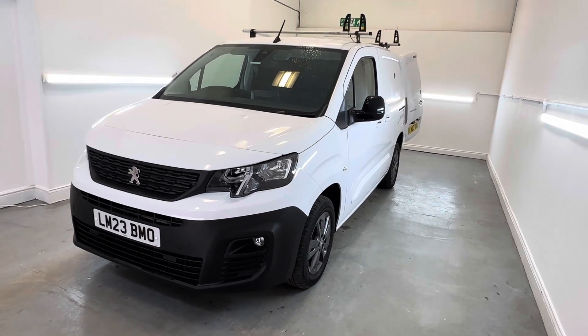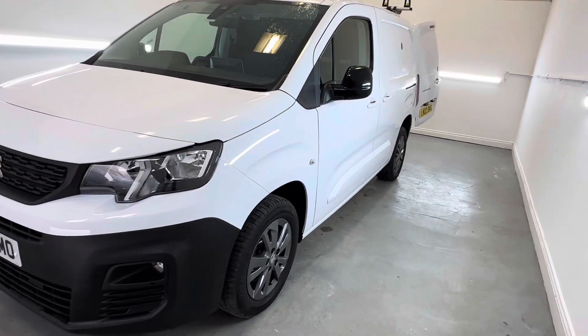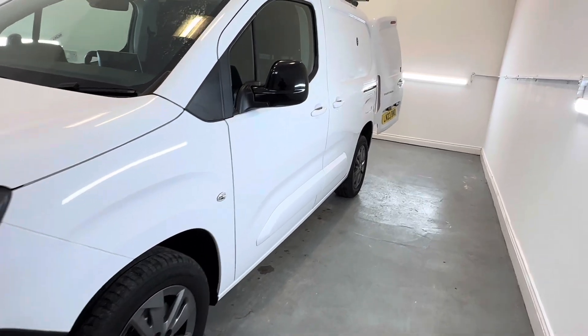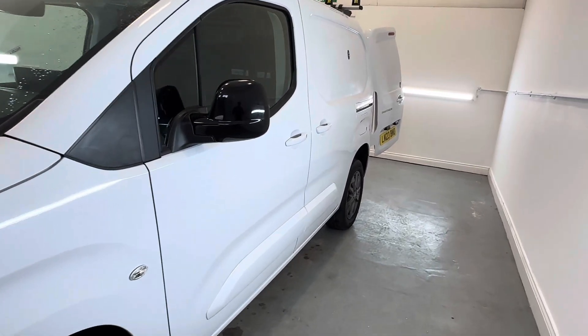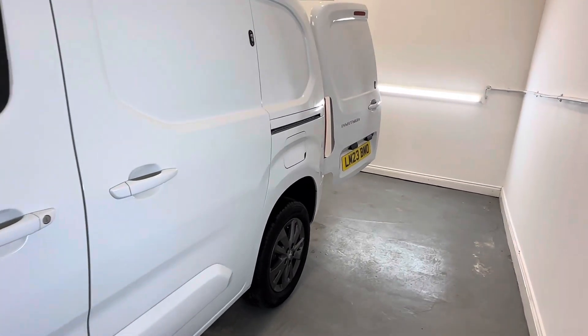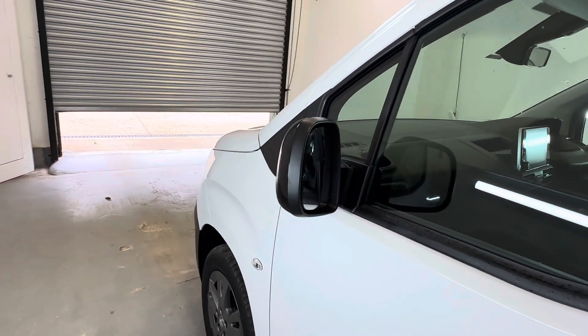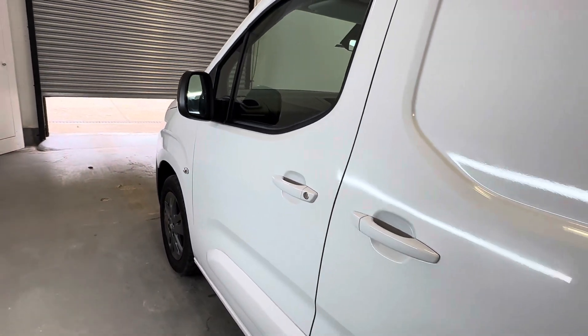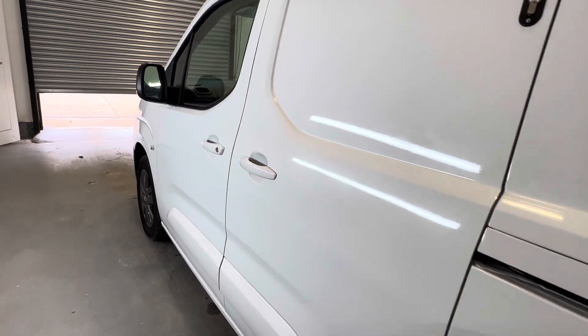Starting on the front passenger corner. I have to say for 10,000 miles and a year old there really isn't an awful lot to highlight on the van. In terms of bodywork it's almost like new. You might find one or two stone chips if you look carefully but there's no nasty dents or scratches down this side.